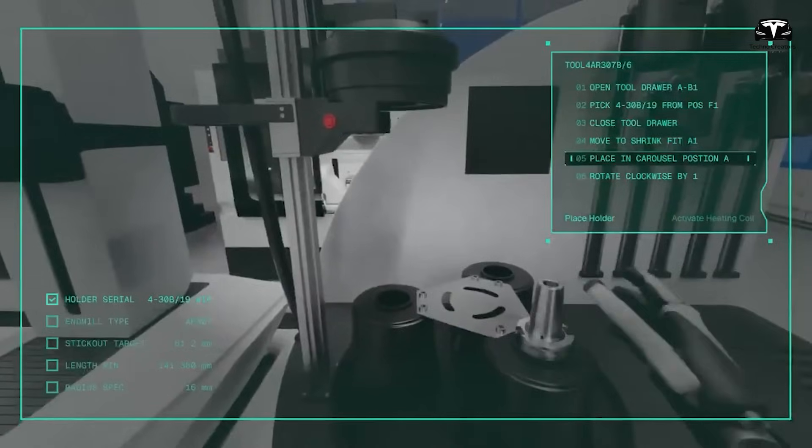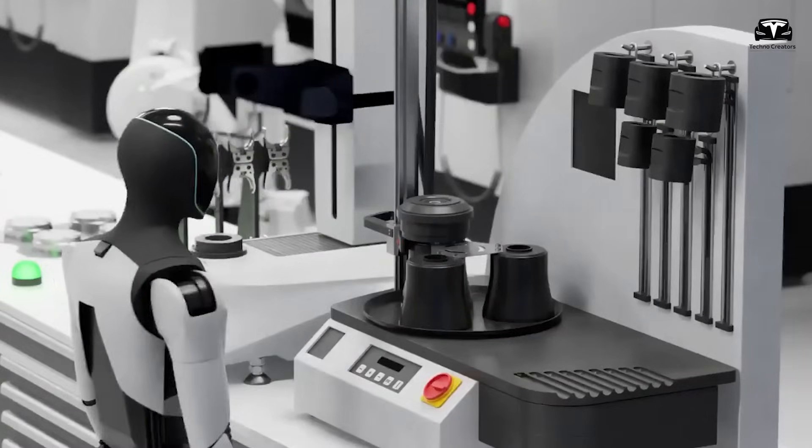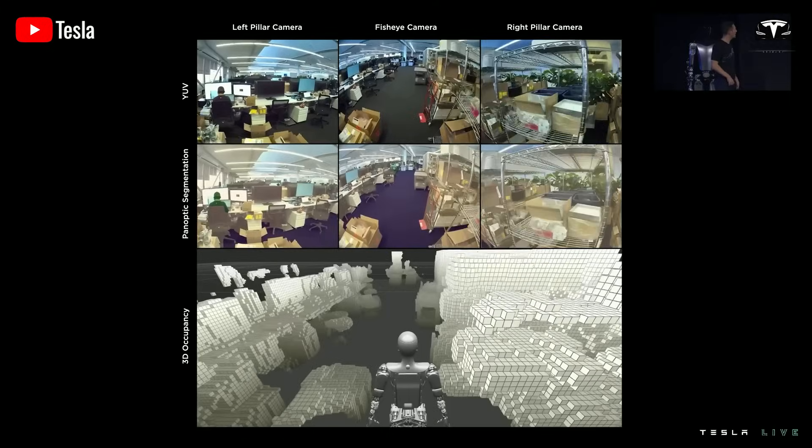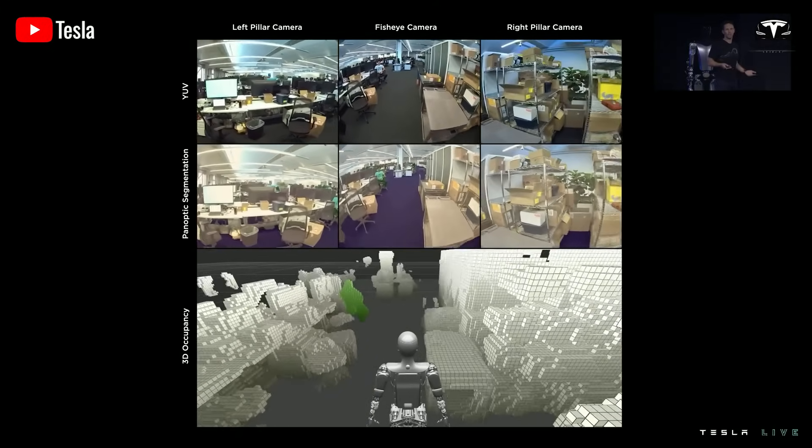The AI embedded in this variant is what Tesla calls Core Optimus Intelligence — a streamlined package that uses the Dojo cloud to accelerate training, but limits high-level decision-making in order to keep costs down.